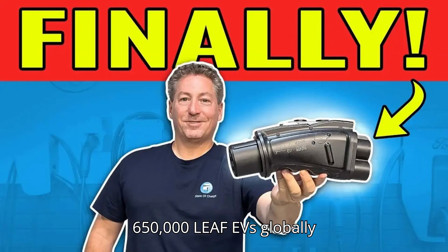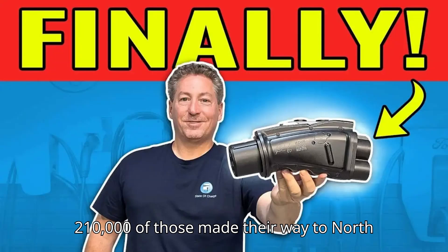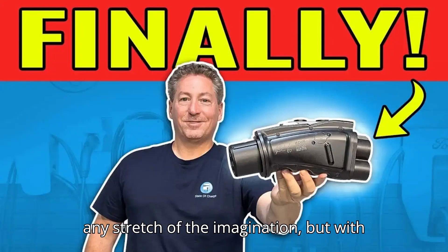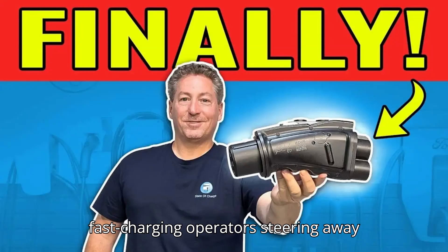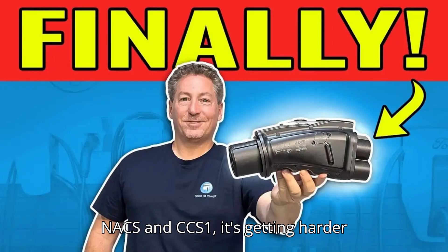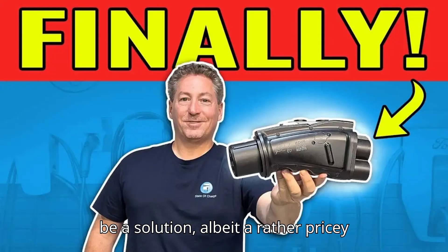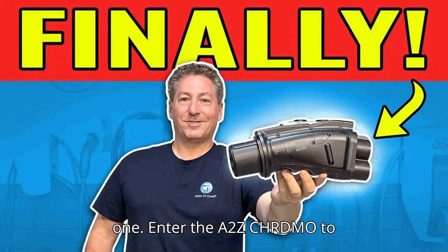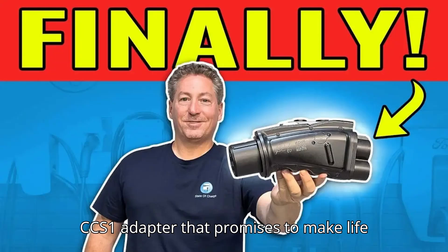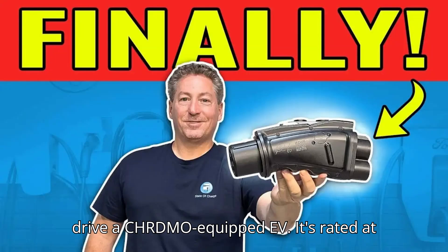Nissan has sold over 650,000 Leaf EVs globally since its debut in 2010, and at least 210,000 of those made their way to North America. These are not rookie numbers by any stretch of the imagination, but with fast-charging operators steering away from the aging CHAdeMO plug to focus on NACS and CCS-1, it's getting harder and harder for Leaf owners to plan long-distance road trips. But there might be a solution, albeit a rather pricey one. Enter the A2Z CHAdeMO to CCS-1 adapter that promises to make life much easier on the road for people who drive a CHAdeMO-equipped EV.